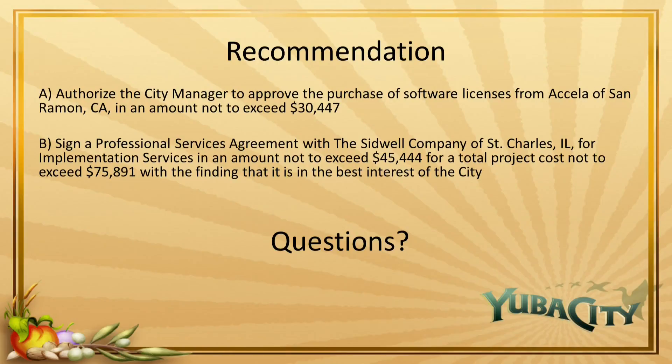Our recommendation: A) Authorize the City Manager to approve the purchase of software licenses from Acela of San Ramon, California, in an amount not to exceed $30,447. And B) Sign a professional services agreement with the Sidwell Company of St. Charles, Illinois, for implementation services in an amount not to exceed $45,444, for total project costs not to exceed $75,891, finding that it's in the best interest of the City. With that, I'll answer any questions.